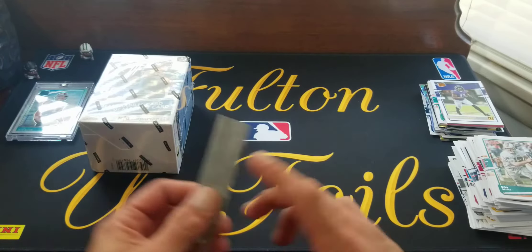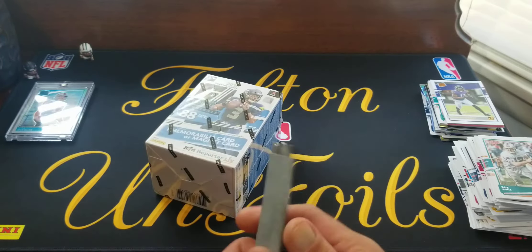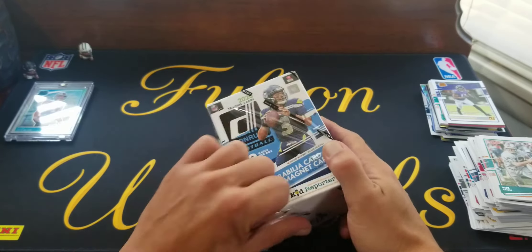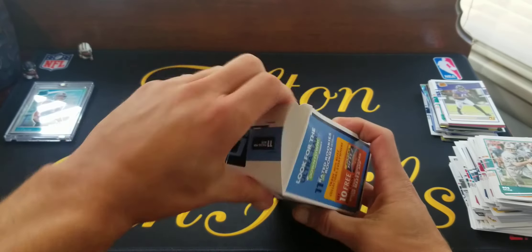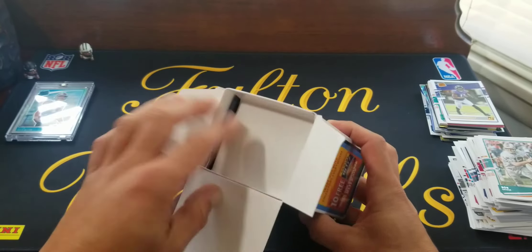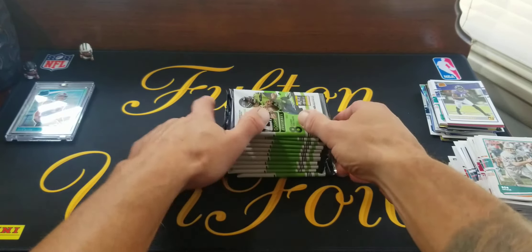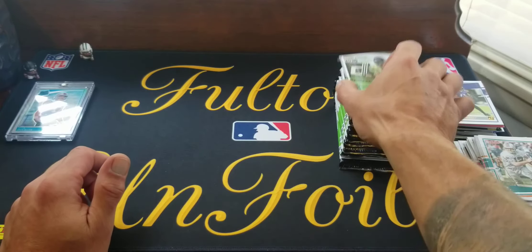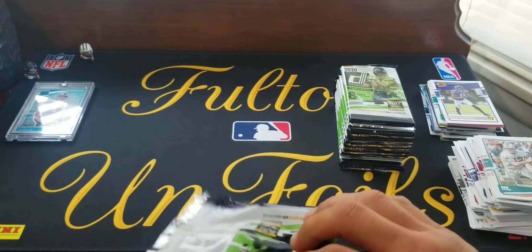Let's do the blaster. Hopefully we can get something good out of here. We will get one mem or magnet card, because Panini got tired of making autographs, I guess. It was already like one in ten to get an auto, so they took out the auto guarantee and put a magnet in there. I don't know who's too excited about a magnet. Eleven packs, eight cards a pack — let's get going.